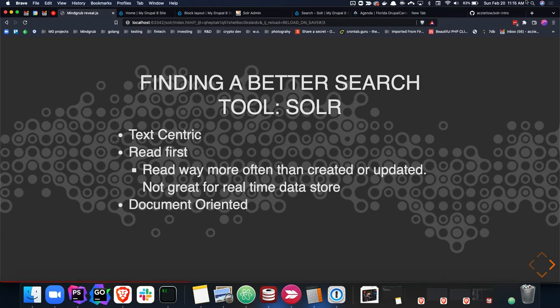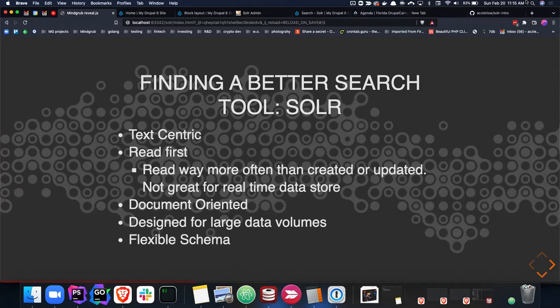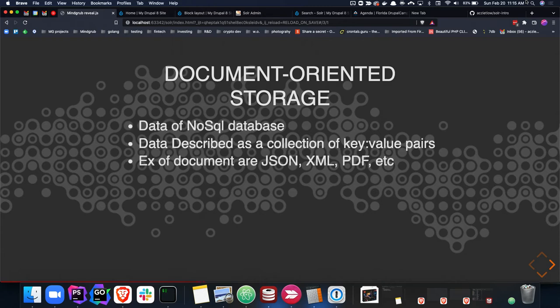Solr is document-oriented, which is different from MySQL, which is rigid in its schema — you have to define columns, what the tables are, and you can't deviate too much. That's good because you want to build robust indexes, but Solr's backend is a NoSQL document storage, which gives us a lot of flexibility with the kind of data we throw at it. It's also designed for large data volumes. Everything within Solr is essentially a key-value pair, which works well for us in the Drupal community where a lot of our content types and entities are fields and field values. That translates very well, which is one of the reasons Solr works so great out of the box with Search API.